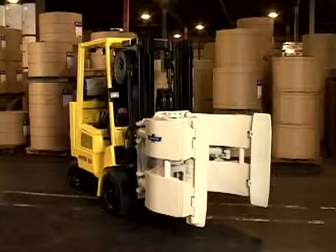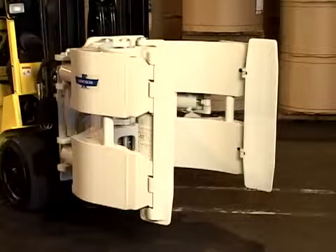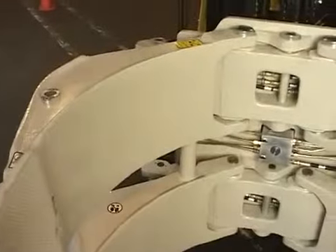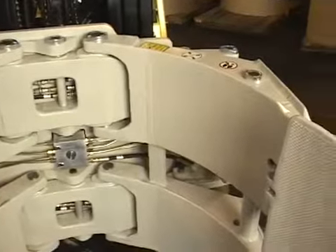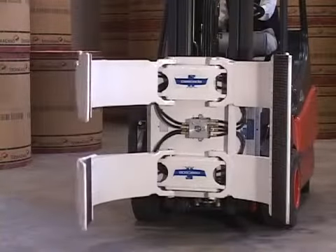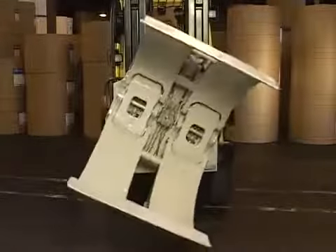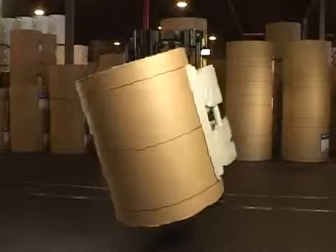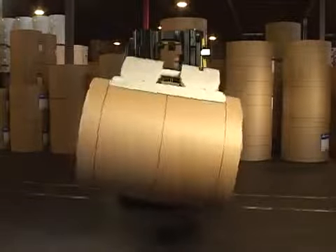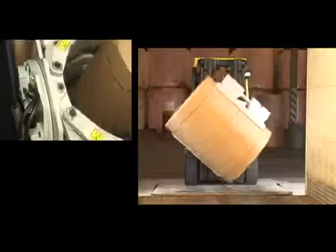Your Cascade paper roll clamp arm comes optimized with the design features you need for your application. Cascade's paper roll clamp arm combines strength with a slim arm profile that has become the standard for most roll handling applications. Our clamps feature a continuous 360-degree rotator — this innovative design, introduced by Cascade to the roll handling market in 1965, has proven to be the most durable and flexible rotation mechanism available.